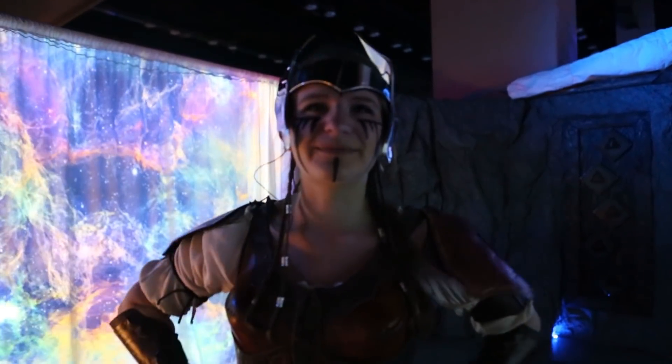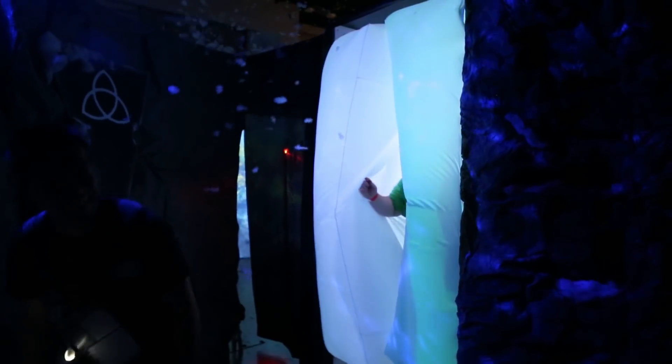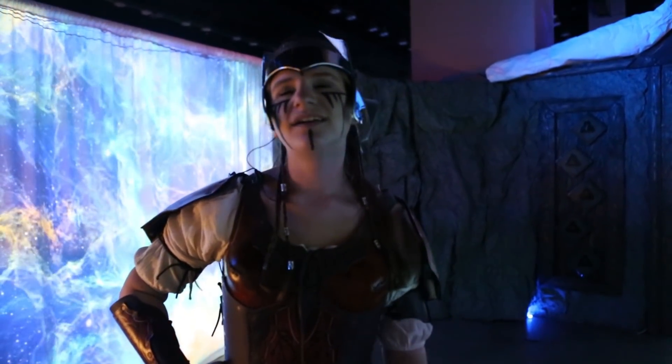Sometimes I peek through the curtains when they go through, and it's amazing. The effects this year are amazing. We've got that snow effect over there that's just covering everything — it's so beautiful.